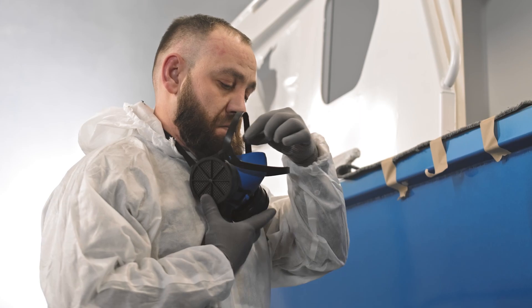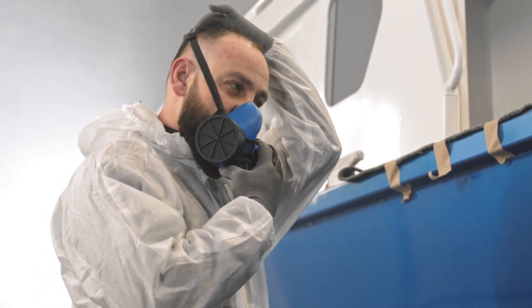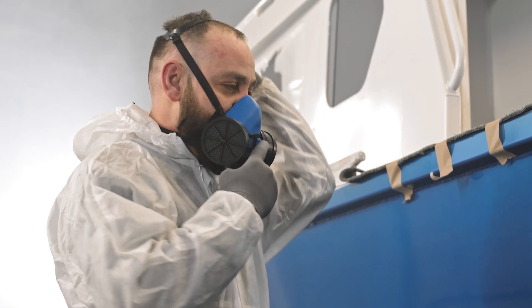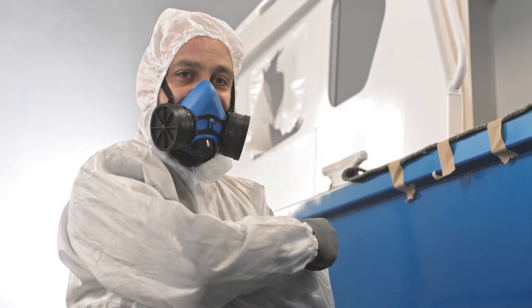Employers must provide respiratory protection, such as respirators, to their employees to protect them from breathing in airborne toxins in their work environment. But before employees can wear a respirator, they must be evaluated to make sure they can safely wear one without compromising their health.